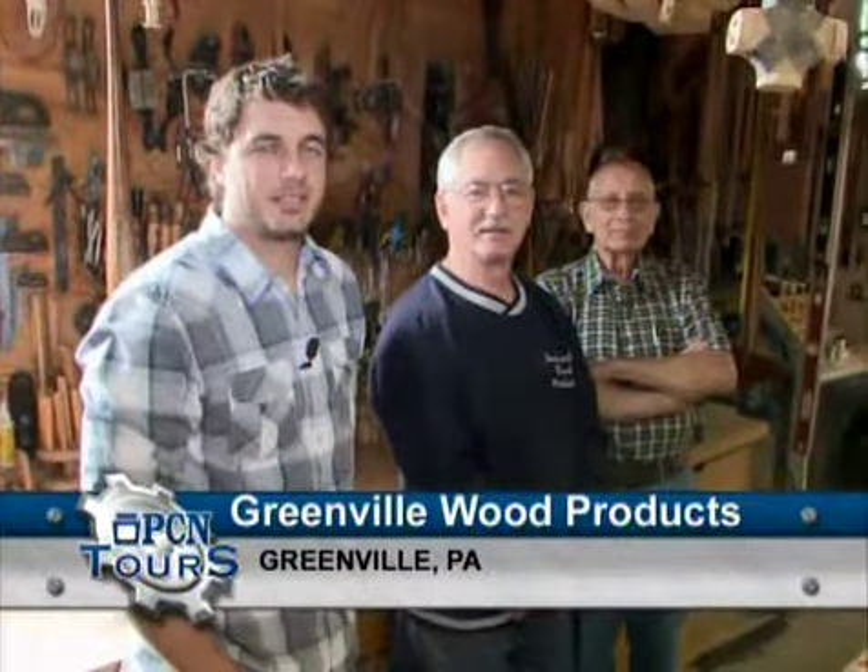Hi, I'm Matt Swartz, and I'd like to welcome you to Greenville Wood Products. We're a custom wood shop in western Pennsylvania, located about an hour north of Pittsburgh.